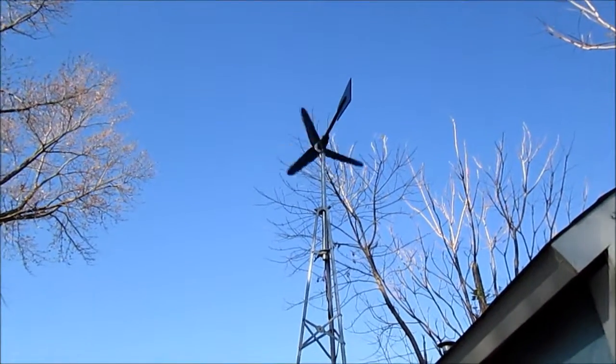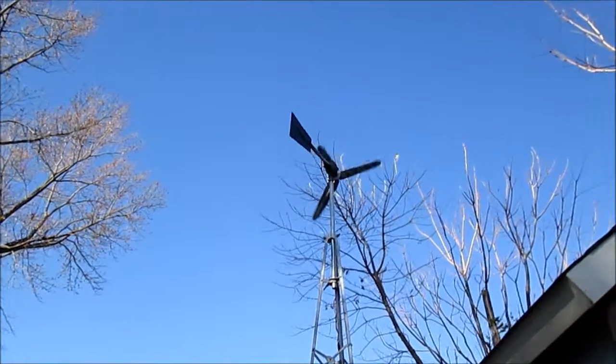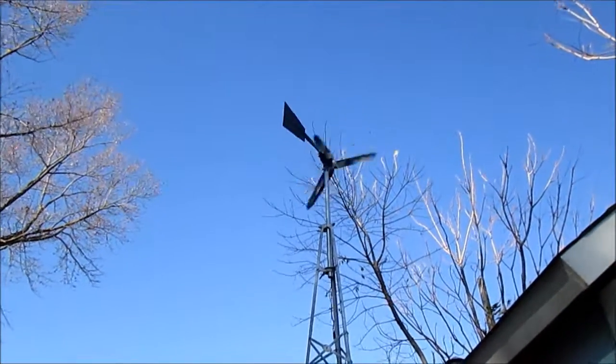The leaves are gone off the tree. The trees, of course, are almost gone. This is a problem I've had. Wind circling around.